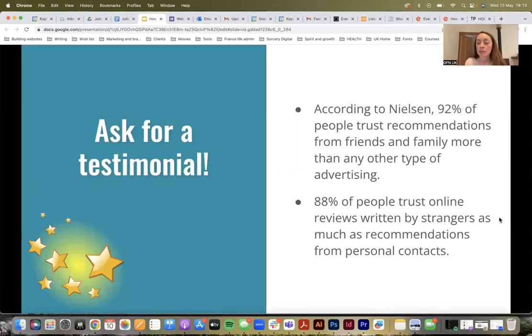92% of people trust recommendations from family and friends more than any other type of advertising. And 88% of people trust online reviews written by strangers as much as recommendations from personal contacts. I really hope that highlights how effective gathering testimonials from your happy customers can be for your business. If you get them, use them.